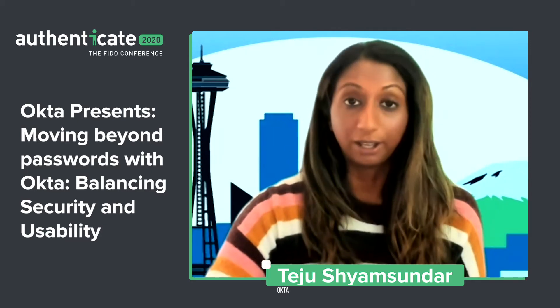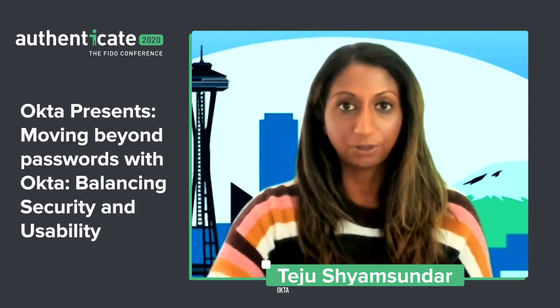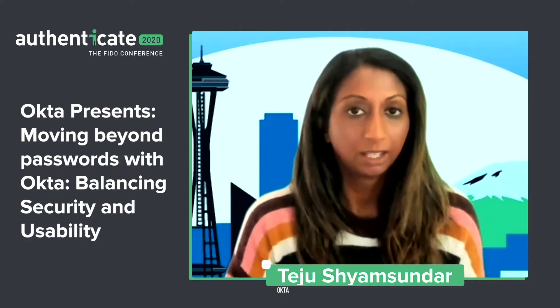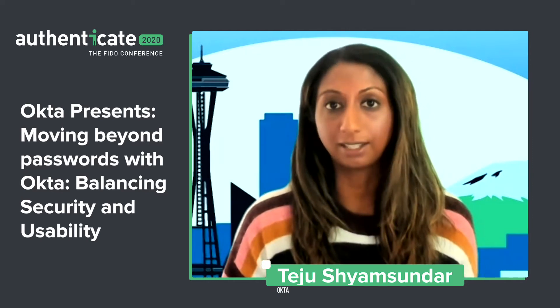With that, we can go ahead and get started. Before I jump into the details on passwordless and moving beyond passwords with Okta, I just want to level set for those of you who may not be very familiar with Okta itself. We're an identity and access management company focusing on managing access for workforce identity as well as customer identity. We help set up authentication policies for employees, partners, customers, and consumers — and help do that in the most secure way possible.